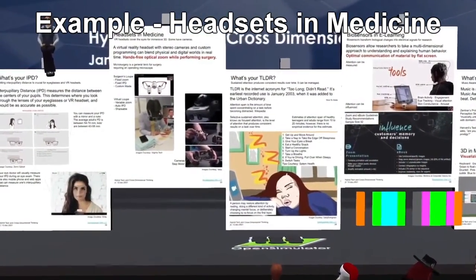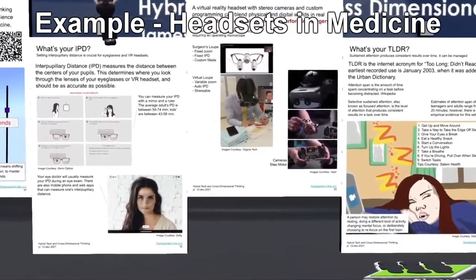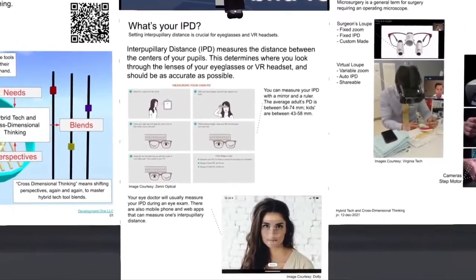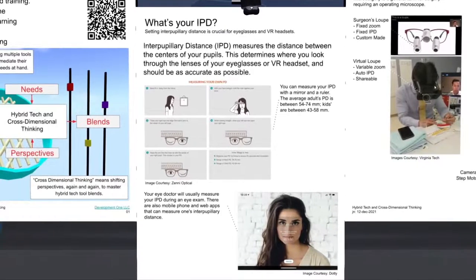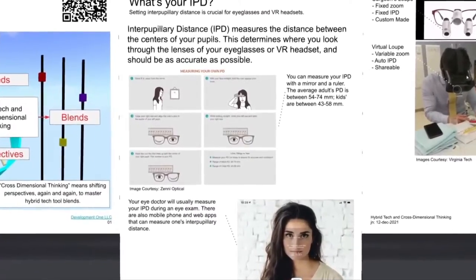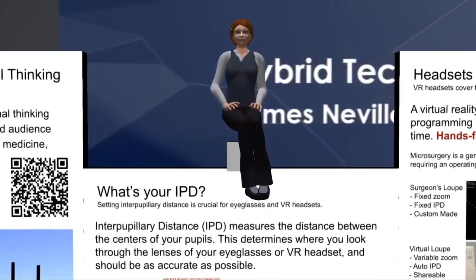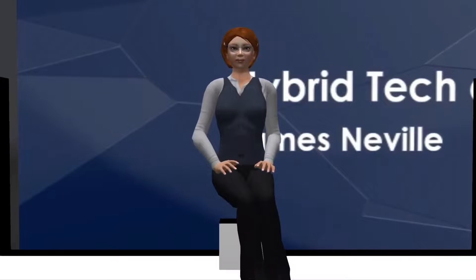What's your IPD? Interpupillary distance measures the distance between your eyes and is important for eyeglasses and even VR headsets. You can measure your IPD using a mirror and a ruler, or you can use a phone app, or you can ask your eye doctor. Which way should you go? It depends on your use case. For new eyeglasses, go with the doctor. For a VR headset, go for the mirror for now.